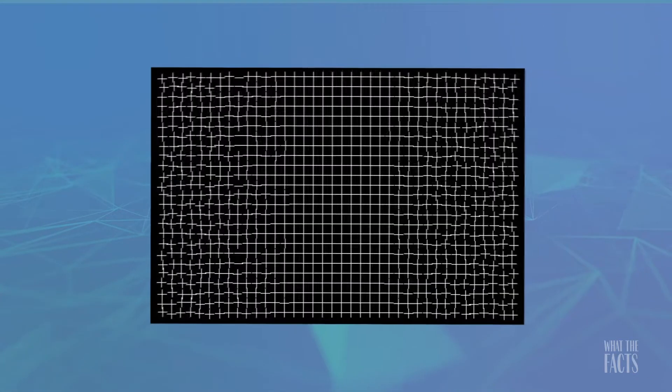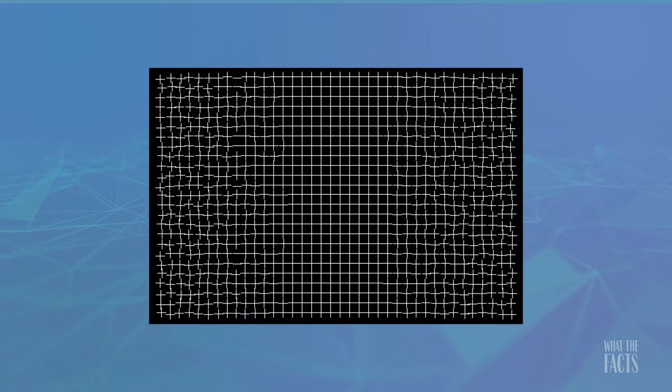2. If you stare at the center of this grid, the image will appear to repair itself. This is a result of your brain filling in the gaps of your limited peripheral vision.